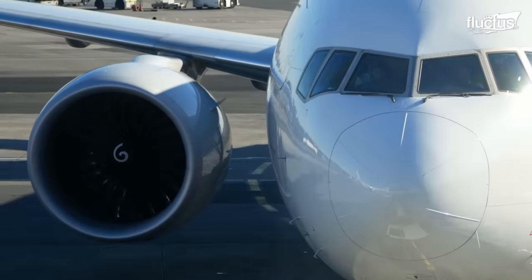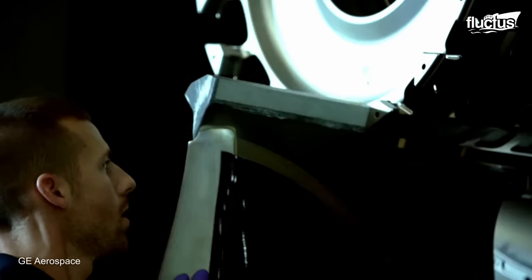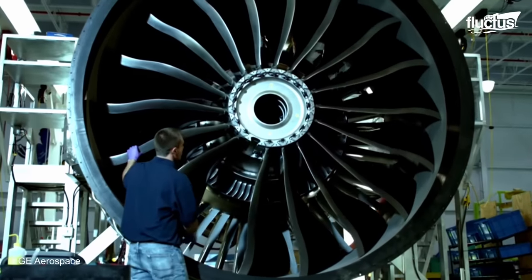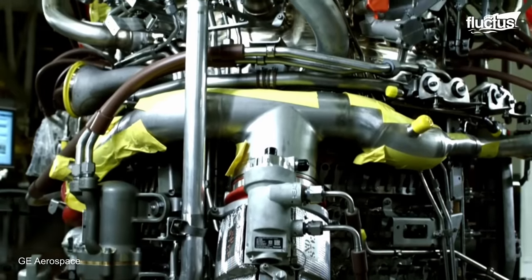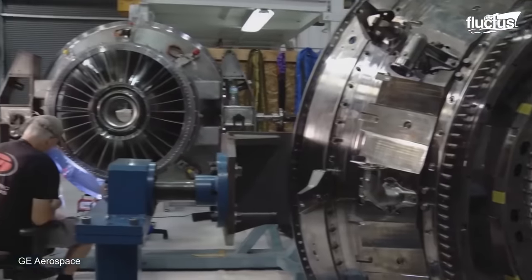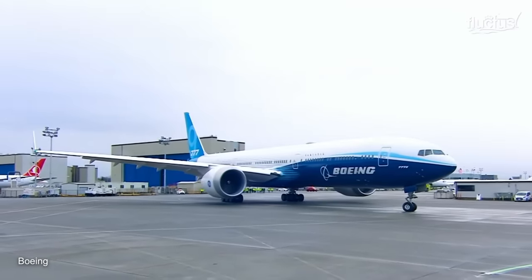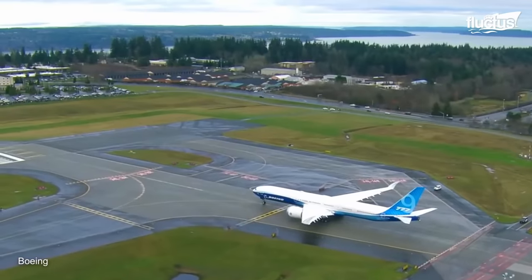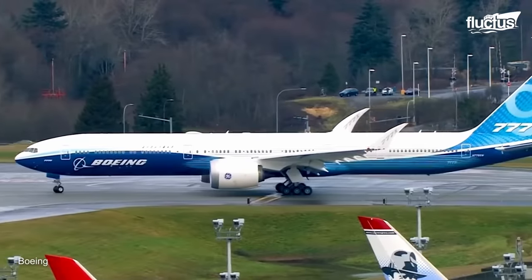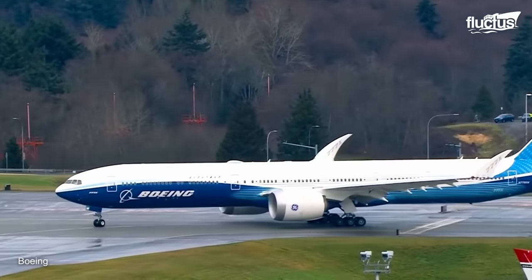Hello everyone and welcome back to the FLECTUS channel. The General Electric GE9X is a revolutionary high-bypass turbofan engine developed by GE Aviation exclusively for the Boeing 777X. It is the largest and most powerful commercial aircraft engine ever built by General Electric.